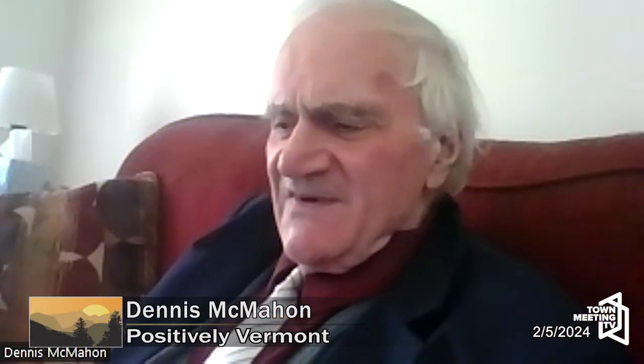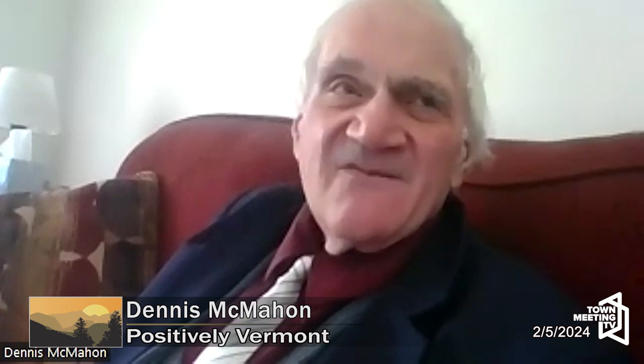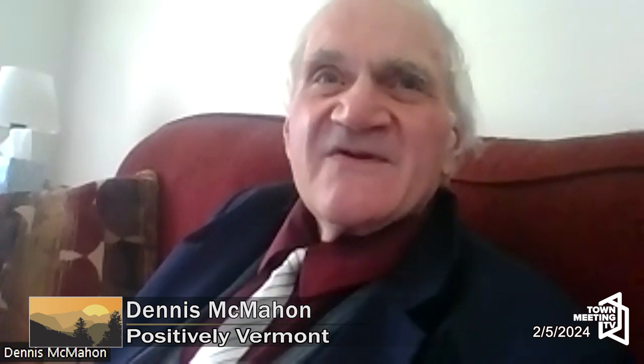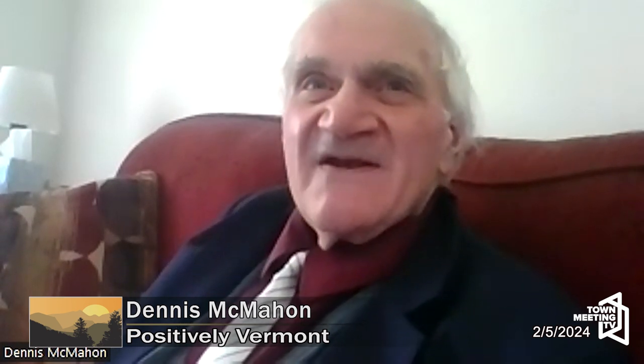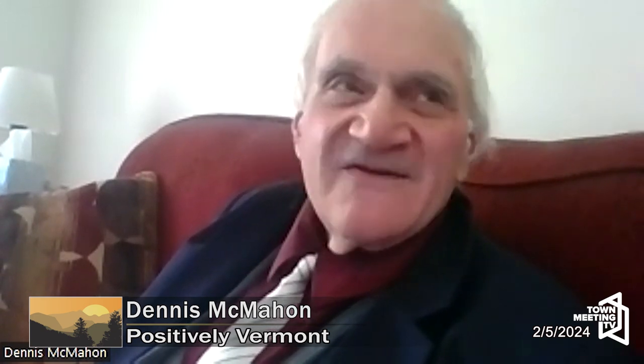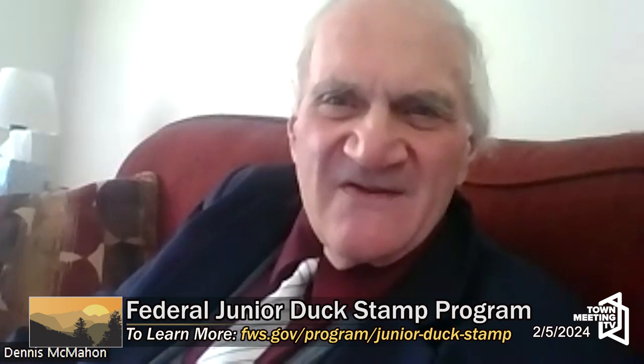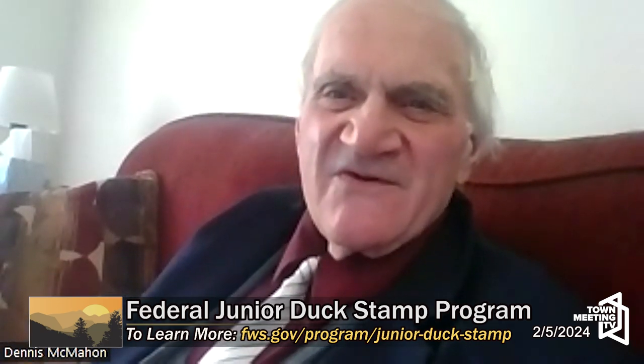Now, tell us about these duck stamps. I was a — well, I am a stamp collector, and I always remember in the back of my United States album there were duck stamps. I didn't collect them because they were too expensive at the time, and they weren't used for mail.